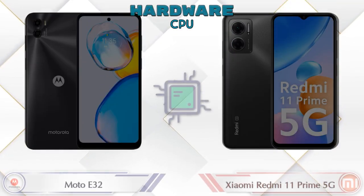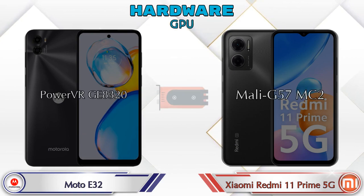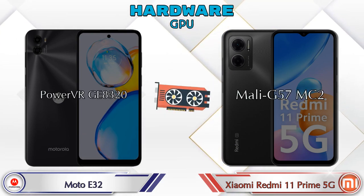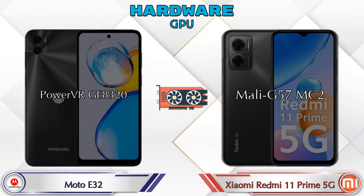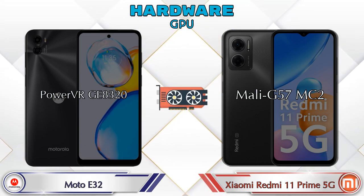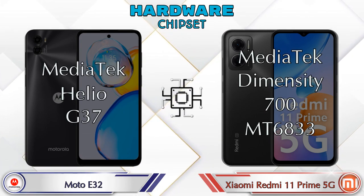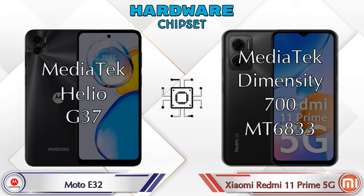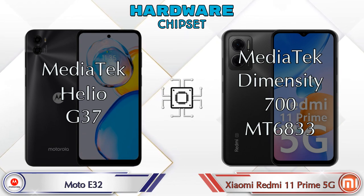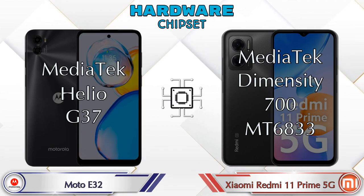Talking about the GPU: the A32 has PowerVR GE8320 and the Redmi 11 Prime 5G has Mali-G57 MC2. For the chipset, the A32 has MediaTek Helio G37, and the Redmi 11 Prime 5G has MediaTek Dimensity T700 (MT6833).